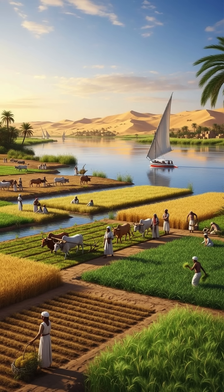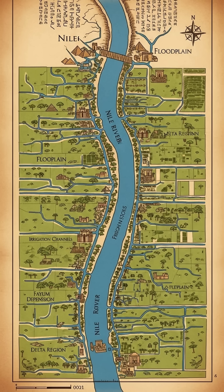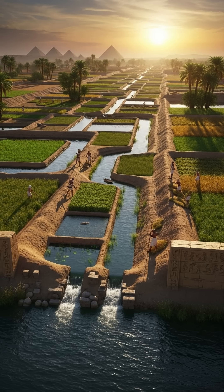To control the flow of water, they built an elaborate system of canals, basins, and dikes. These canals helped divert water from the Nile into fields, ensuring that crops like wheat, barley, and flax got the moisture they needed, even when the river was low.